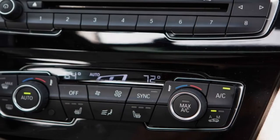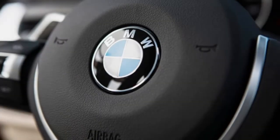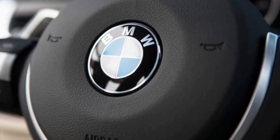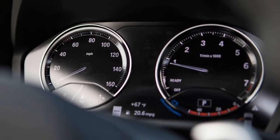Based on the same platform as the X1 and the Mini Countryman, the X2 can be thought of as a sleeker X1 with a lower roofline, a squeezed greenhouse, and just the right amount of running shoe in its silhouette to cover the transverse engine proportions.